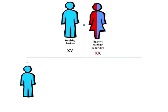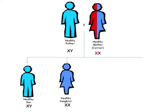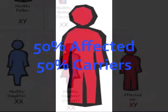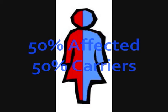Because of the way the disease is inherited, males are more likely to develop symptoms than women. The sons of females who are carriers of the disease each have a 50% chance of having the disease. The daughters each have a 50% chance of being carriers.